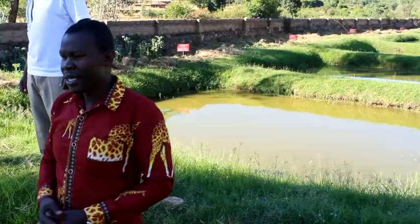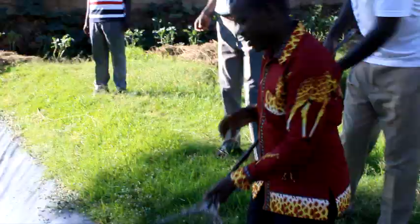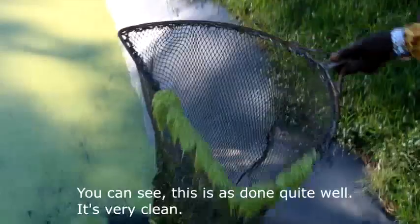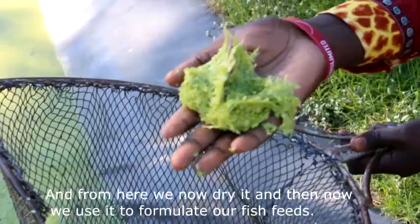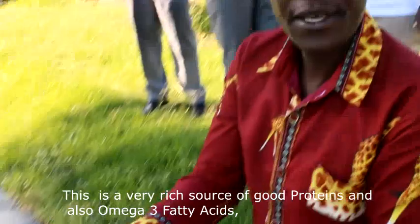Another example here is the earthen ponds. As you can see, the grass should not be inside. This pond has done quite well — it is very clean. From here we dry it and then use it to formulate our fish feeds. This is a very rich source of good proteins and also omega-3 fatty acids, which are very important for the fish diet.